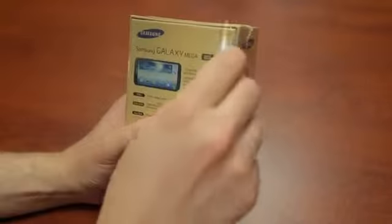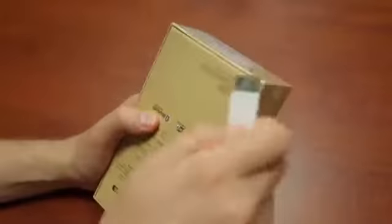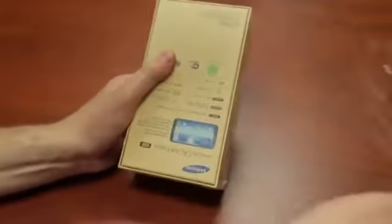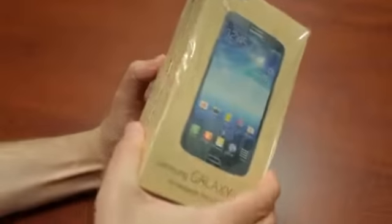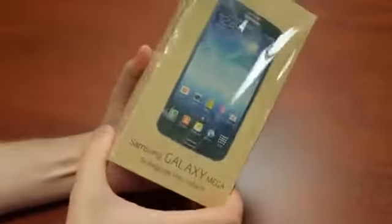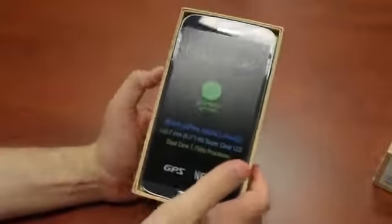Let's go ahead and open this sucker up. We'll peel off the plastic — and I still end up ripping it. Same box as what we saw with the Galaxy Note 4, with the sort of fake wood grain. Picture of the device on the front in Spanish. Oh, that is a giant phone.